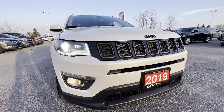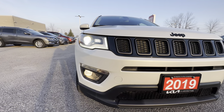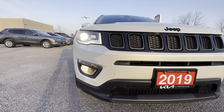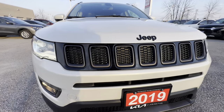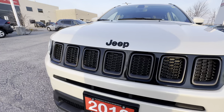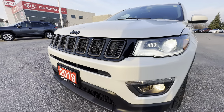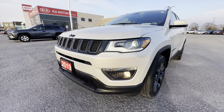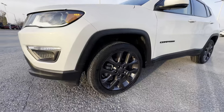Up front we have LED headlights as well as LED daytime running lights and driving lights down below. You can see the nice Jeep seven-spoke front grille — that's a legendary Jeep thing they've had for so many years. The condition of this paint is just unbelievable; it's in such fantastic shape.